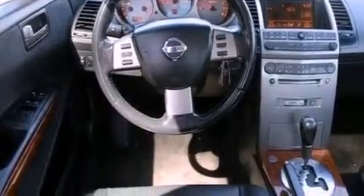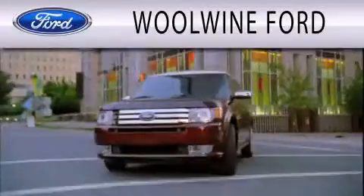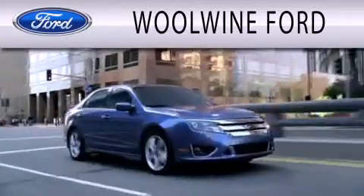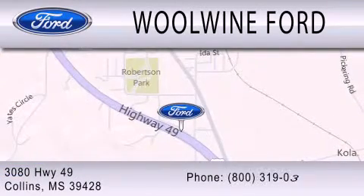Contact us today and schedule your opportunity to see this vehicle in person. WoWine Ford is dedicated to doing everything possible to ensure that the experience you have selecting your next vehicle is as pleasant as possible. We are located at 3080 Highway 49 in Collins.